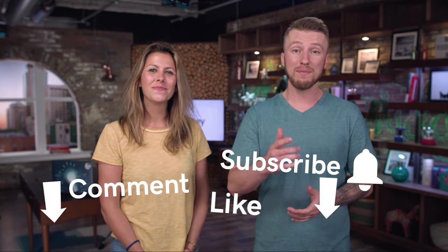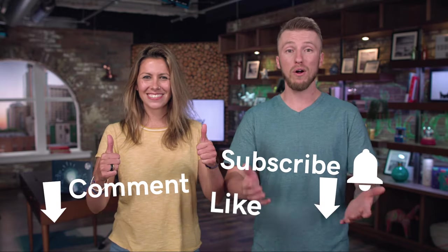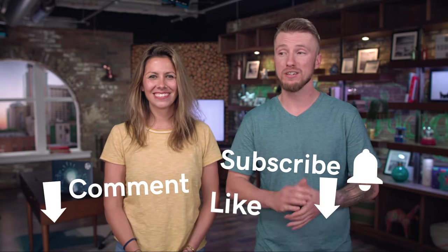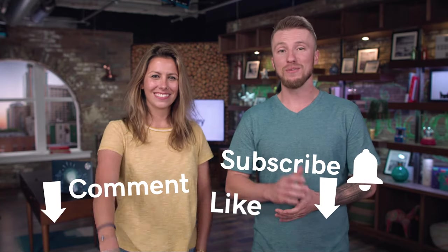That's a wrap. You just learned email marketing best practices to help grow your business. Comment below your best subject line for the world to know. While you're there, make sure you like and subscribe to the channel so you know when these videos are coming out. This is The Journey — we'll see you next time.